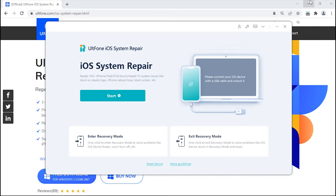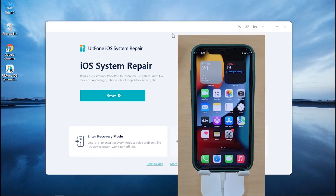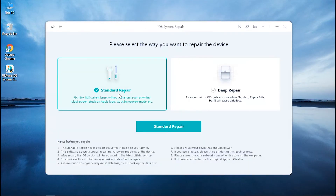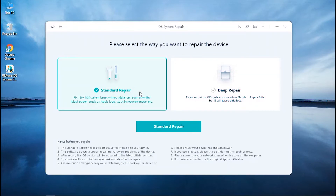You will see the main screen of the tool. Connect your iPhone to your PC and once it is detected, click Start to enter the iOS System Repair module. You will see two options — opt for the Standard Repair option to fix your iPhone without data loss, and hit Standard Repair to continue.